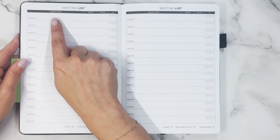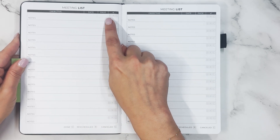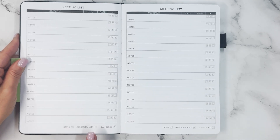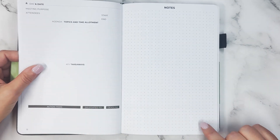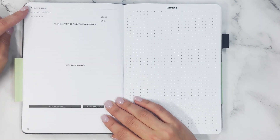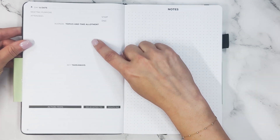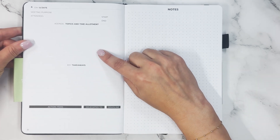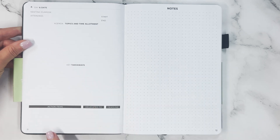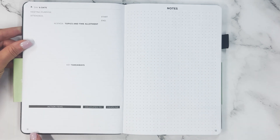For each meeting you can write the objective, date, and page number, and you can mark it D, R, or C — Done, Rescheduled, or Canceled. Each numbered page includes the day and date, meeting purpose, attendees, start and end time, the agenda with topics and time allotment, key takeaways, action items with who they're delegated to and the deadline, and then any notes.